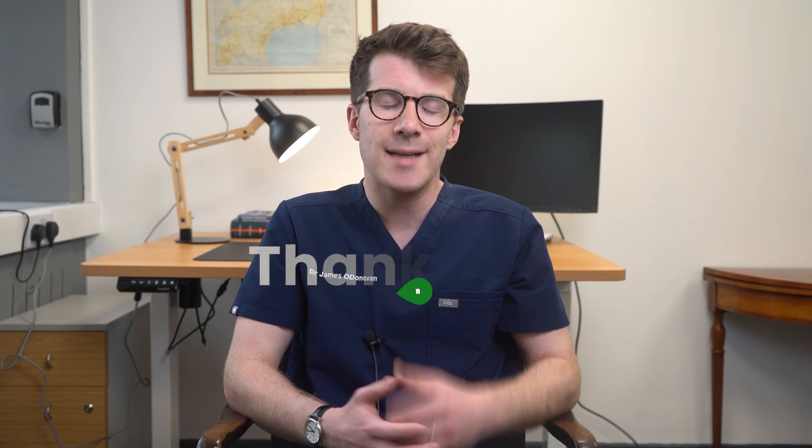I hope you found this video helpful. For more information on this topic, please check out the description box of this video and consider viewing another video available on the channel. Thanks for watching and bye.